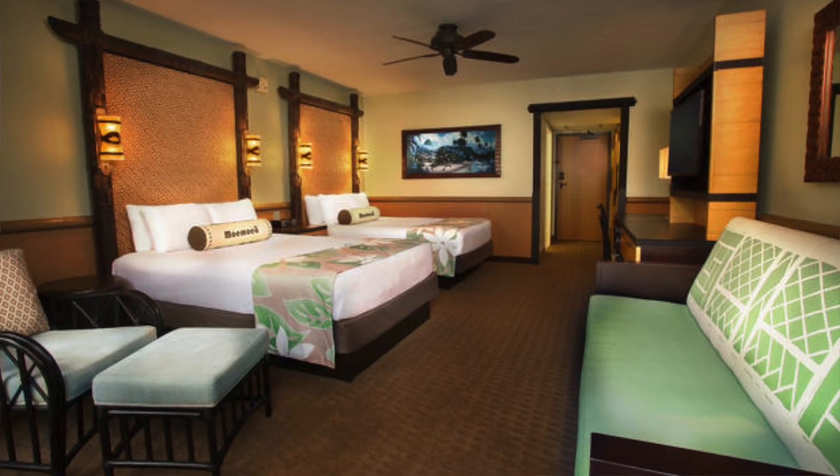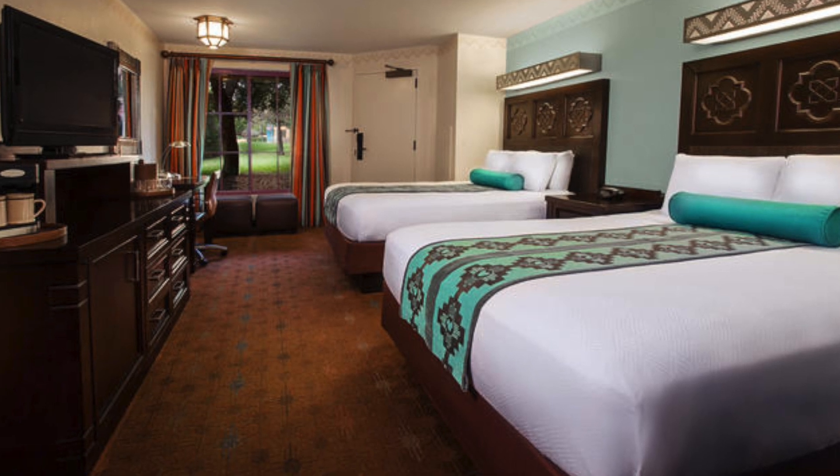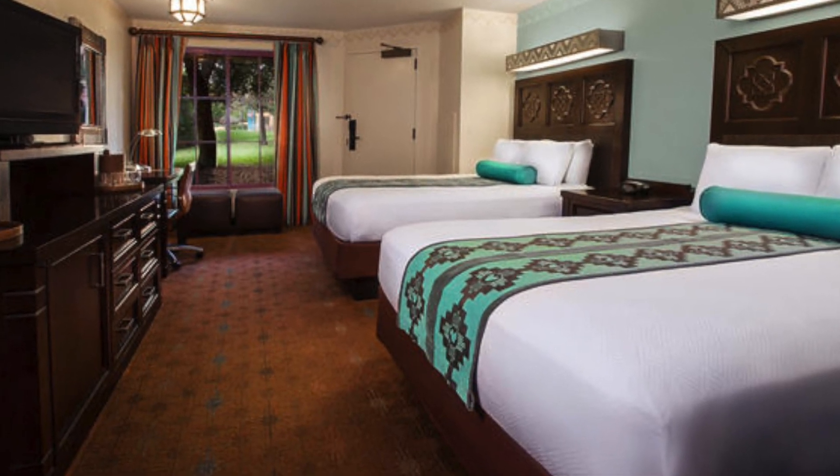Most deluxe resort hotels have sleeping accommodation for five people — generally two queen beds and one single sleeper — with the exceptions of Animal Kingdom Lodge, Wilderness Lodge, and Boardwalk Inn. You can always ask for an extra single bed if needed. Most moderates only have accommodation for four people with just the two queen beds. Some rooms at various resorts do have a pull-down trundle bed, but those rooms are more expensive.